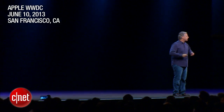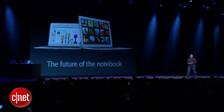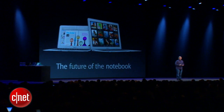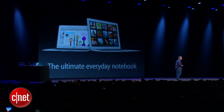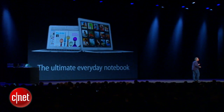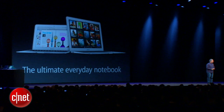I'd like to talk to you about the MacBook Air. The MacBook Air answered the question: in this age of the iPad, what is the future of the notebook? The MacBook Air really gave us a direction of where the notebook can go, and it's really become everyone's ultimate everyday notebook. And that's why we're really pleased to tell you today that we've updated an entirely new line of MacBook Air.